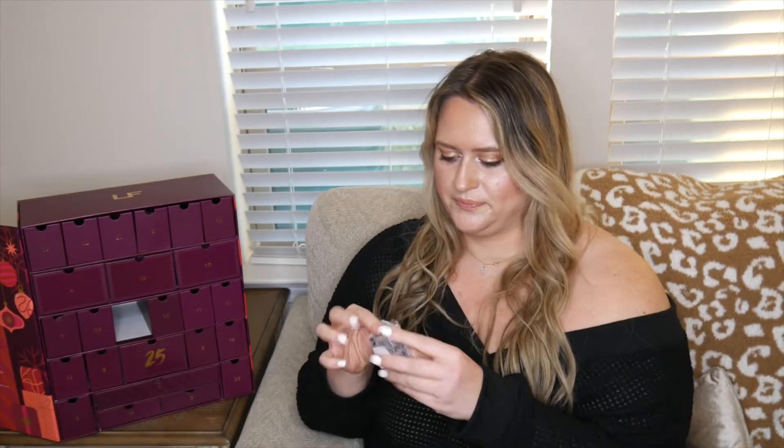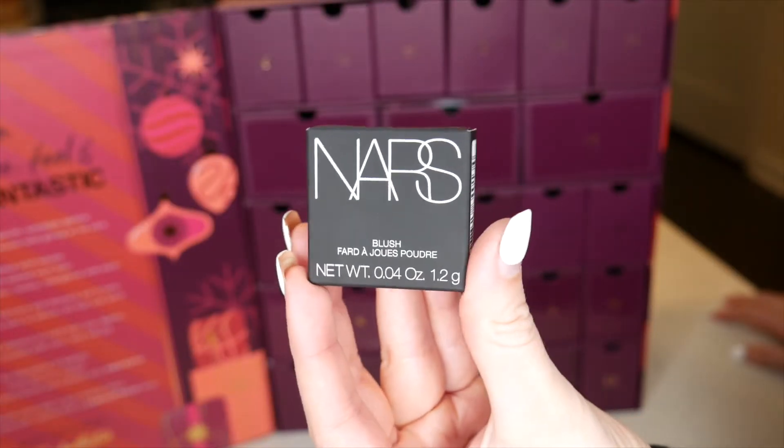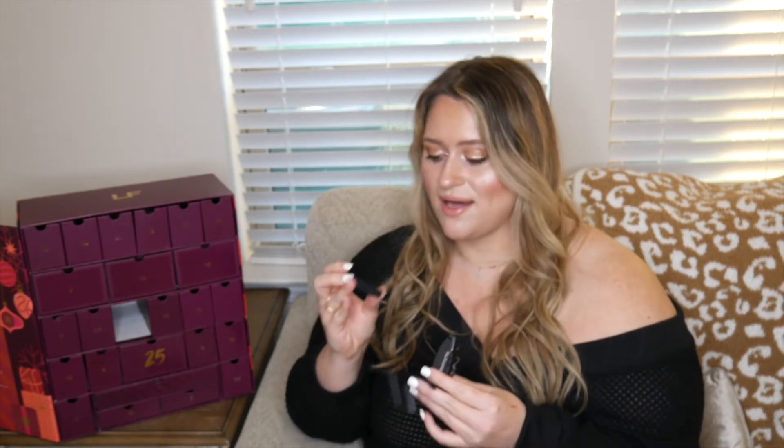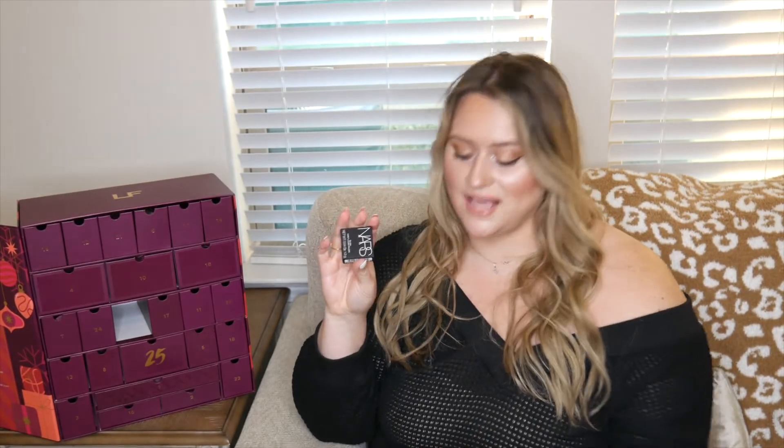Number nine is wrapped in bubble wrap — it's a little NARS blush in Orgasm! How cute is this mini? NARS does have talc in it so I'll be passing this one on, but it's such a classic cult-favorite shade that sells very well.